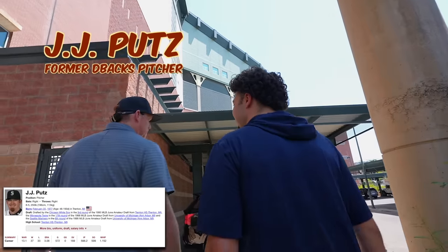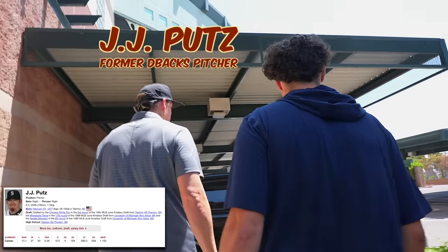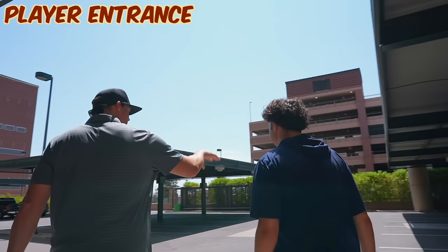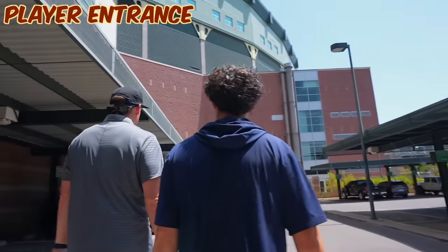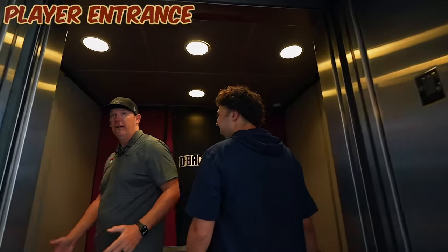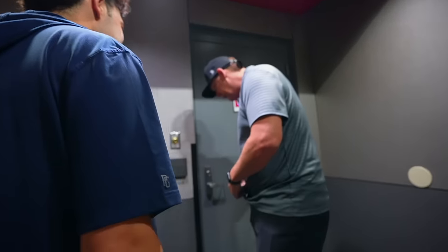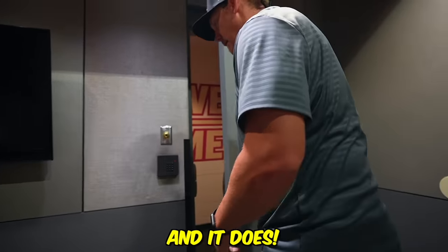It's a little early still, but this is where the guys park — players and coaches. They come through that gate and they've got a fine spot in here. As you can see, it's super fancy — it's just an elevator. This is the entrance to the clubhouse, so let's hope my badge works. And it does.